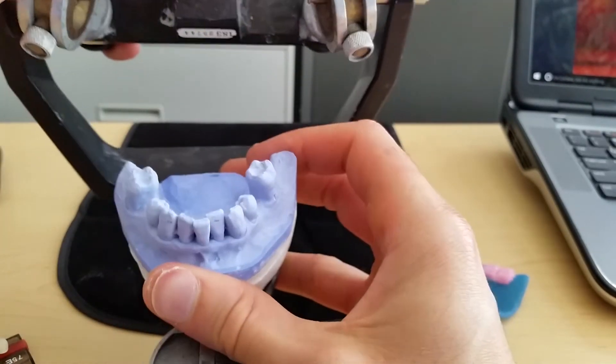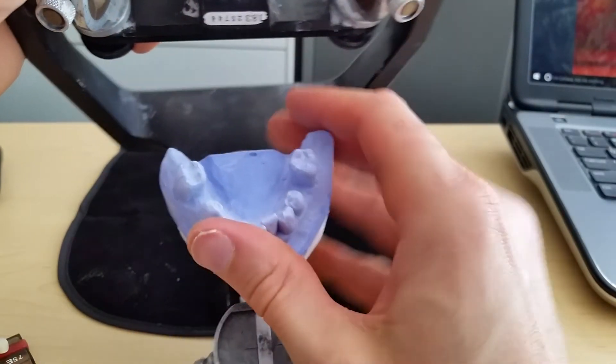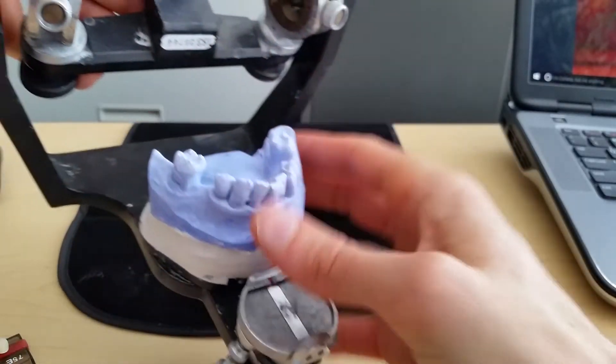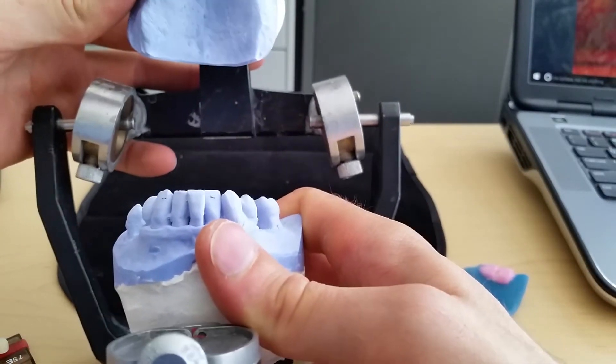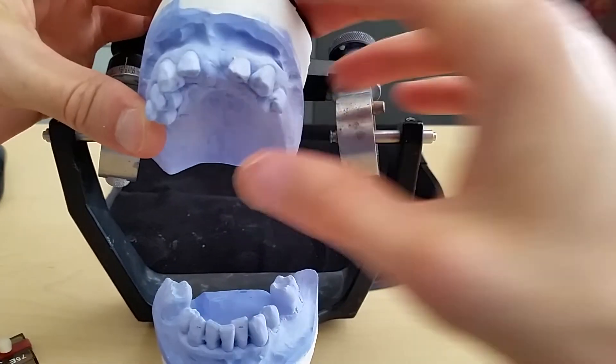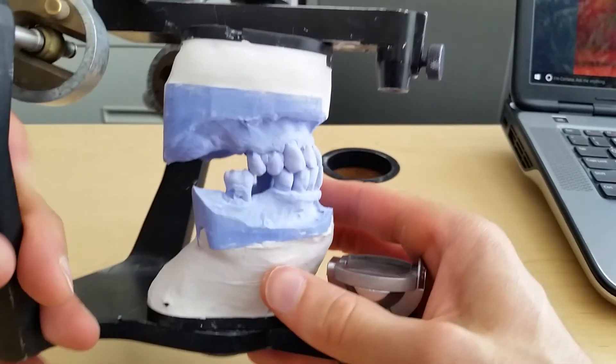For the occlusion, I will take a 20-degree template and set the mandibular teeth against it — they'll sit right there — which helps me get a nice compensating curve. Then I'll set the maxillary teeth against the lower setup to achieve some bilateral balance.